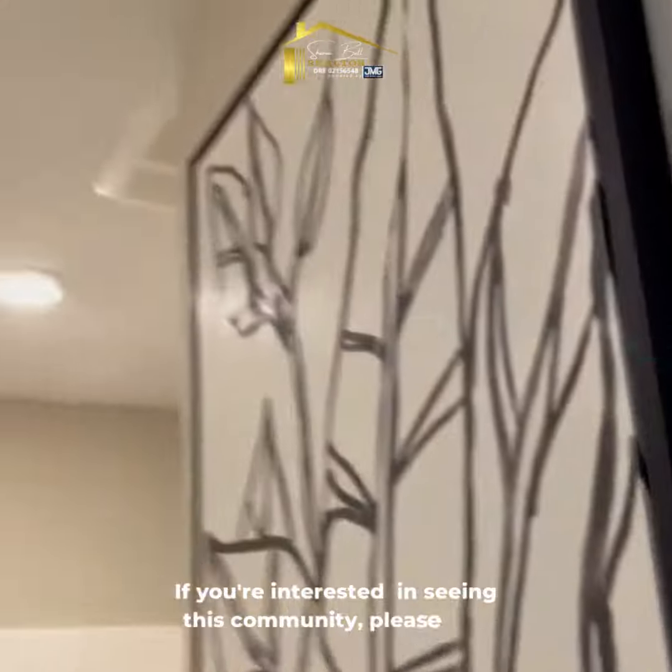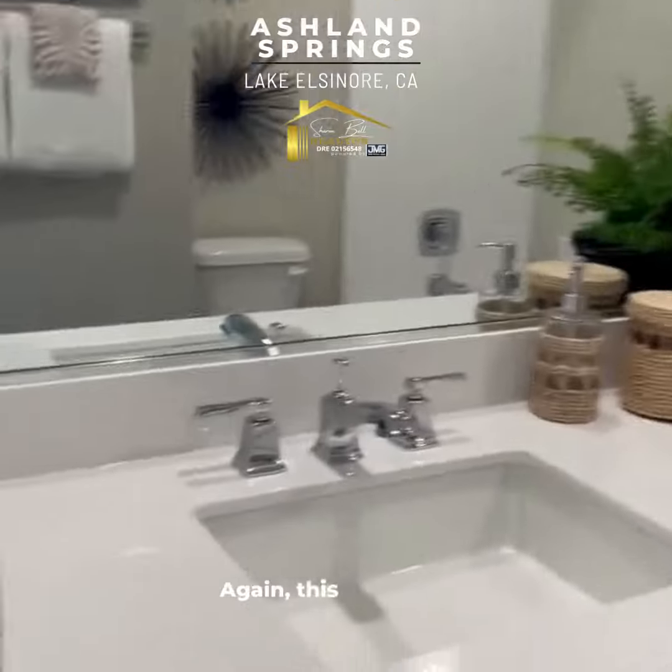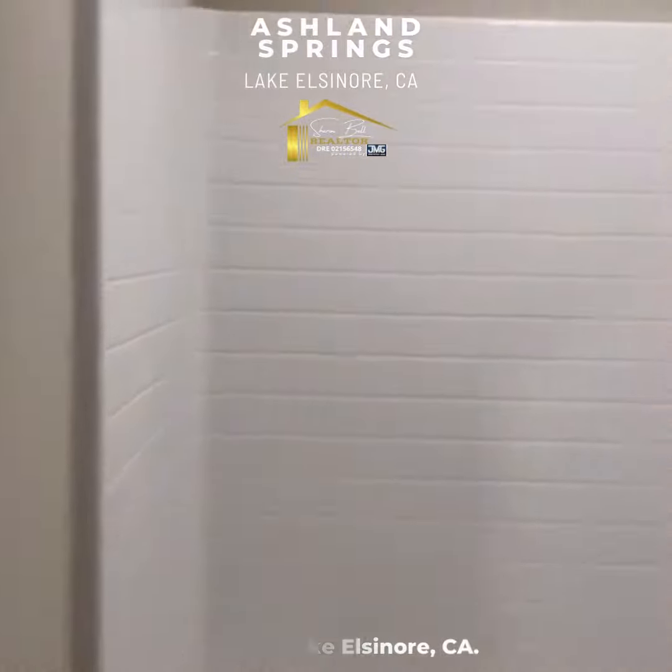If you're interested in seeing this community, please feel free to reach me. Again, this is Ashland Springs in the beautiful area of Lake Elsinore, California.